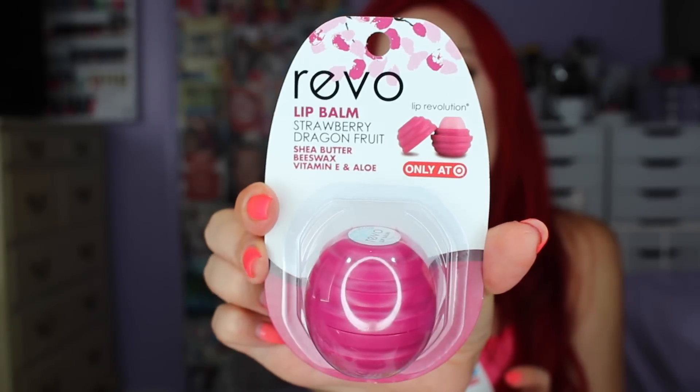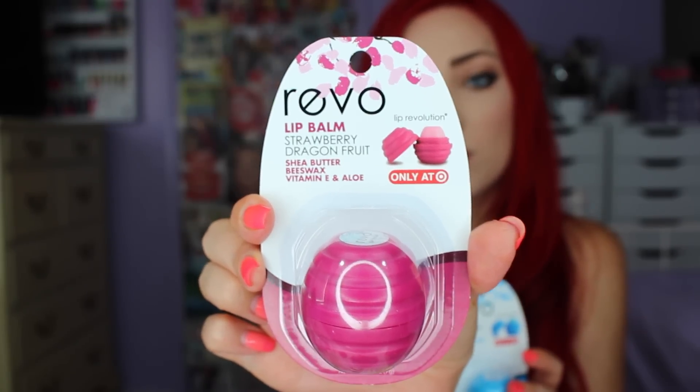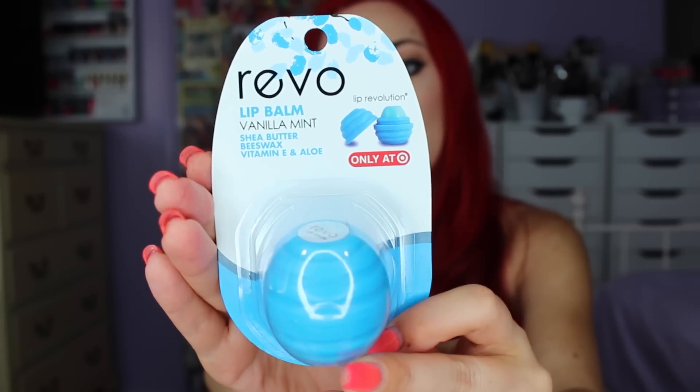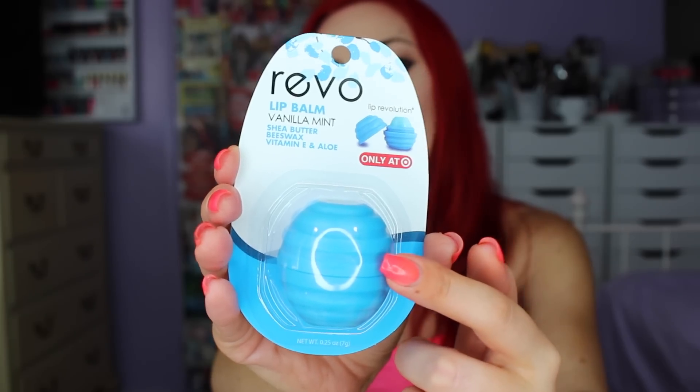Here's the first one: strawberry dragon fruit, and it claims to soothe and moisturize dry or chapped windburn lips. I'm probably going to love it because their original strawberry is amazing — I've really enjoyed all the strawberry flavors from Revo. I do have a whole Revo collection video I'll link up here. Next up is vanilla mint, and I love the packaging — they have ridges in it now, kind of like the beeswax one they had a while back.